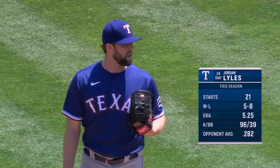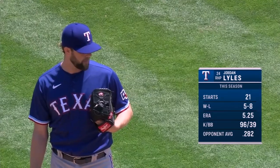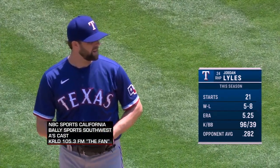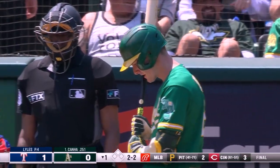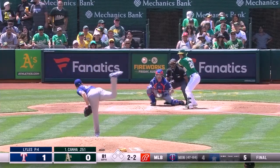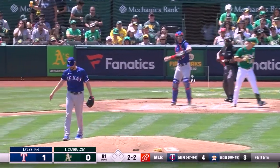Jordan Lyles on the mound, the right-hander 5-8 with a 5.25 ERA. Here recently, Jordan didn't pitch so well his last time out against the Angels. Canna hitting .251, 11 homers, 37 RBIs for the right-handed batter. 2-2 pitch, breaking ball — struck him out looking.